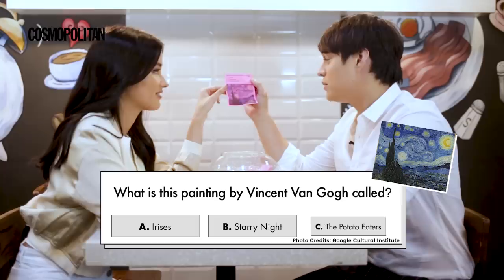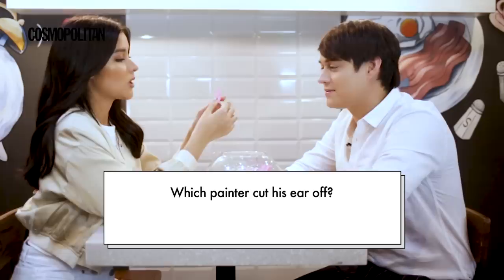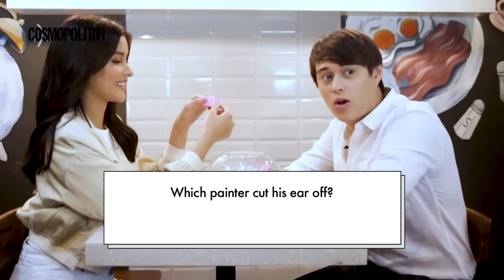What is the painting by Vincent van Gogh called? A. Irises, B. Starry Night, and C. The Potato Eaters. I think it's The Potato Eaters. Joke. It's B, man — Starry Night.